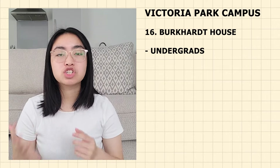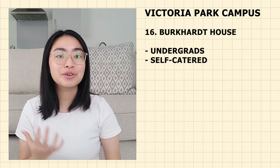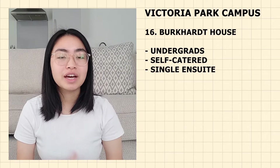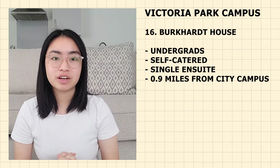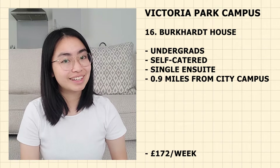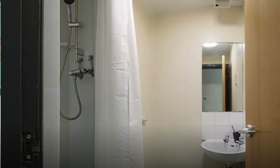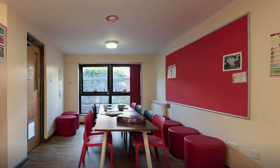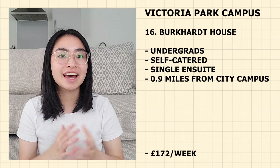Next up is Birkend House — just for undergraduate students. It is self-catered with single en-suite rooms. It is 0.9 miles from the city campus — 17 minutes walking, 8 minutes cycling and 12 minutes by bus. Currently priced at £172 per week. Flats contain 8 to 10 bedrooms and it offers just over 100 rooms. Being close to the catered accommodation Home Hall, residents also have the option to pay extra to access catering there.